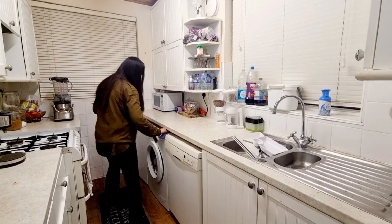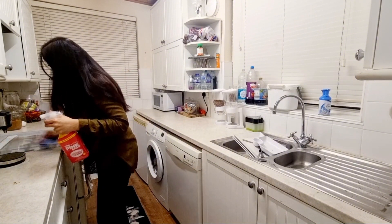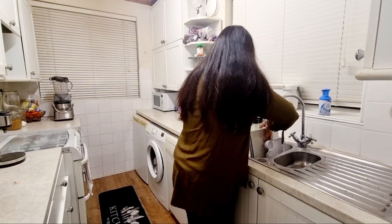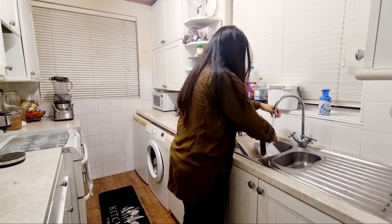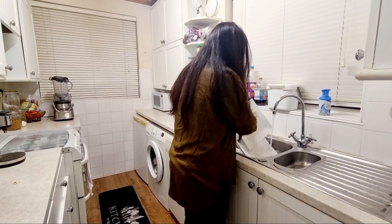It's such a nice feeling when you wake up in the morning to a clean kitchen. I had only a few dishes so I did them by hand rather than the dishwasher. I find washing dishes in the sink very therapeutic. While doing this 10-minute challenge I really felt it was such a nice way to clean.